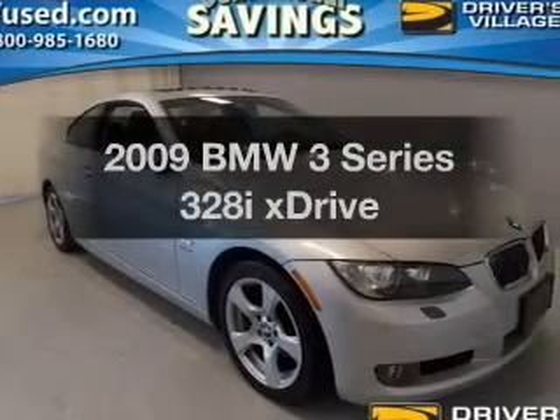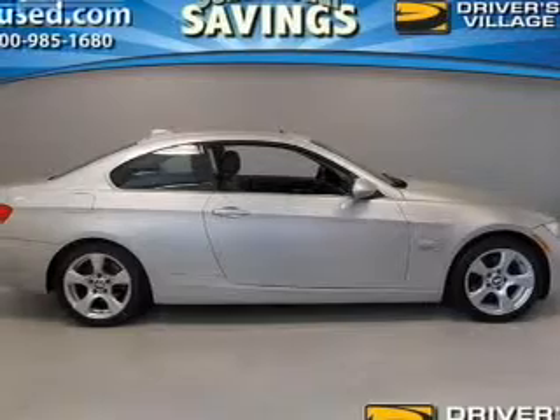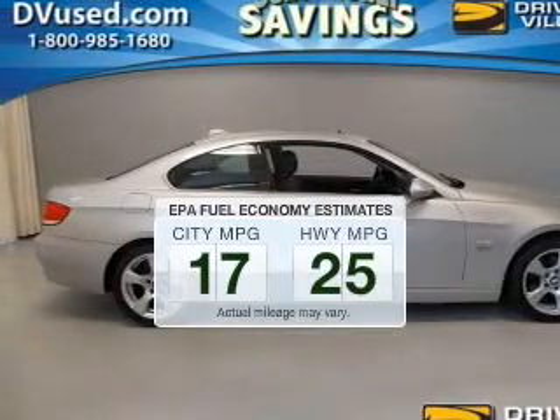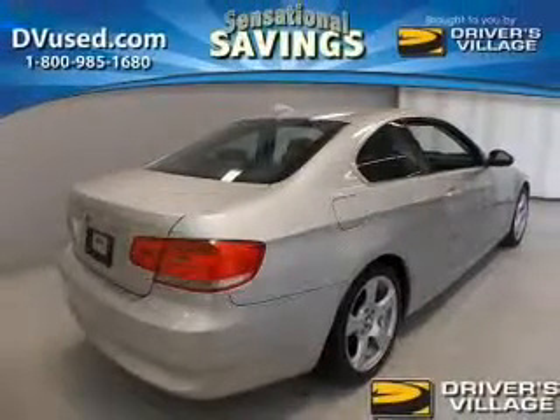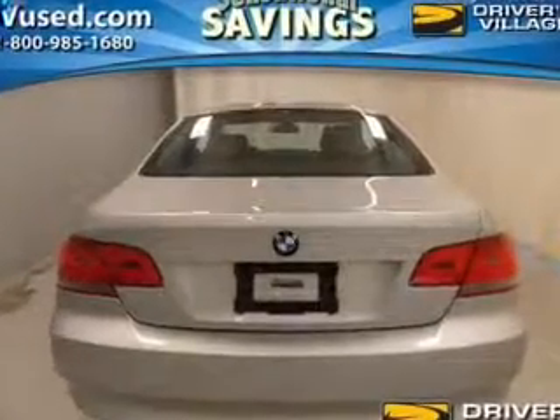Presenting the 2009 BMW 3 Series. If you're looking for an automobile with great attributes, look no further. The low emissions and the good fuel economy offered in this vehicle are important to you and to the environment. The powertrain includes all-wheel drive with a solid six-cylinder engine that responds smoothly to its automatic transmission.